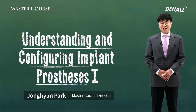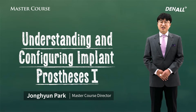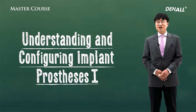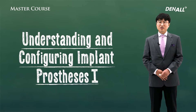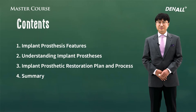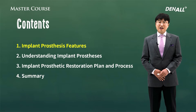Hello again, I'm Dr. Park Jong-hyun. With many people having implants, aesthetics and delivering good mastication becomes very important. From surgery to implant, now everything can be finished in one day. So today I'm going to talk about understanding and comparing implant prosthesis. In part one, I'm going to first talk about implant prosthesis features and understanding implant prosthesis.